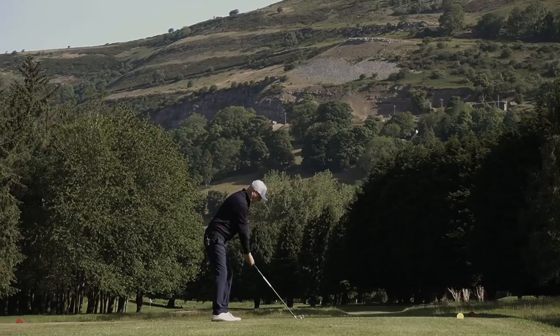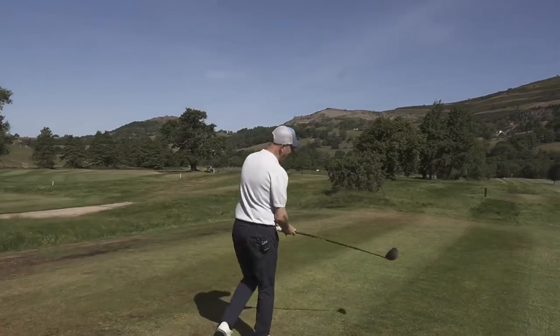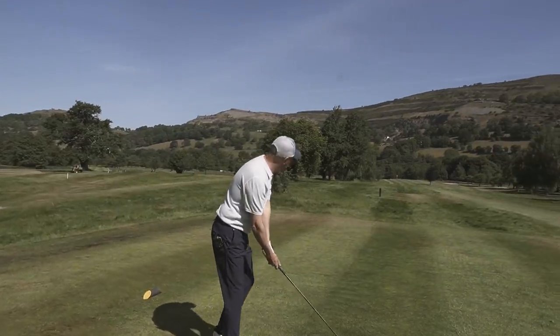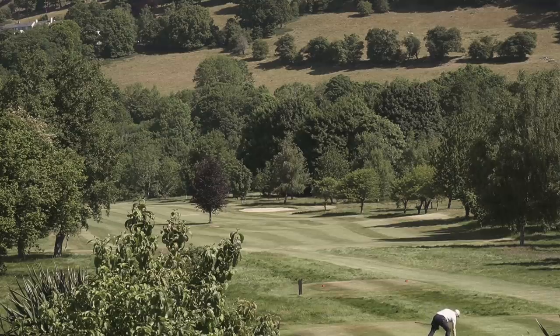What an absolutely stunning backdrop. It's inviting, but at the same time you've still got to try and find a bit of short stuff. There's not many fairways I've found the centre of, but I think that's pretty much down the middle.